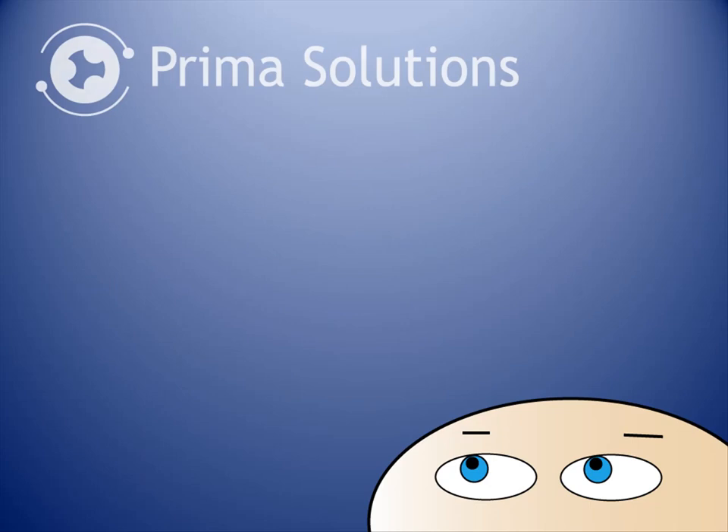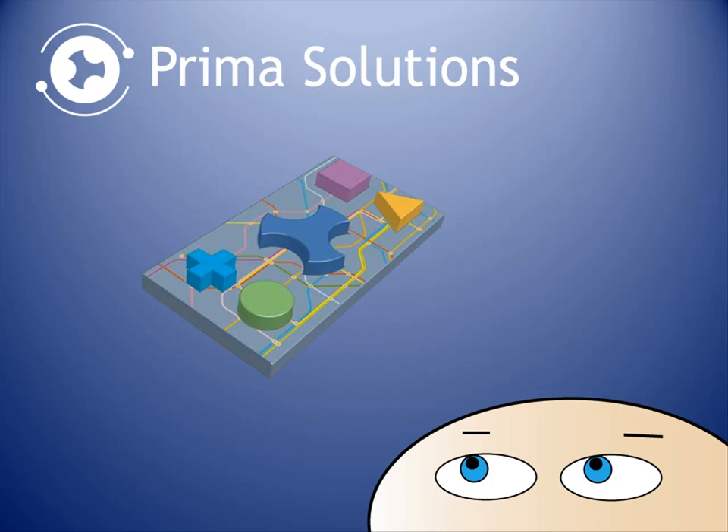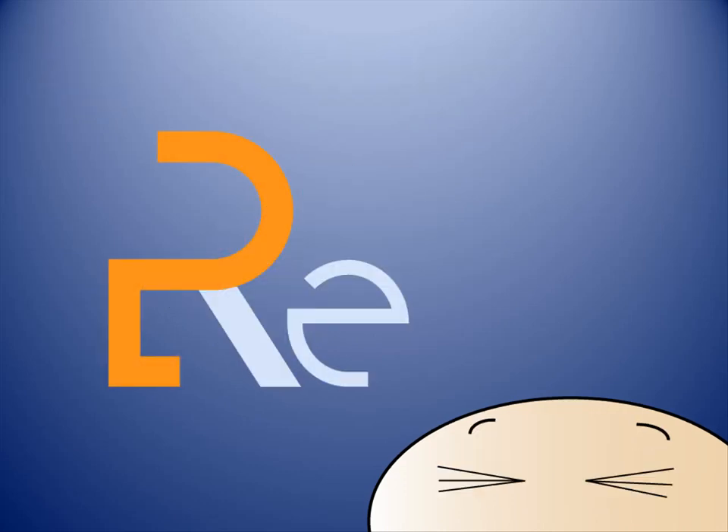The creators of the only standard-based insurance development platform have used all their experience, knowledge and proven methodology to provide you with the perfect solution for your reinsurance needs, PrimaRe.